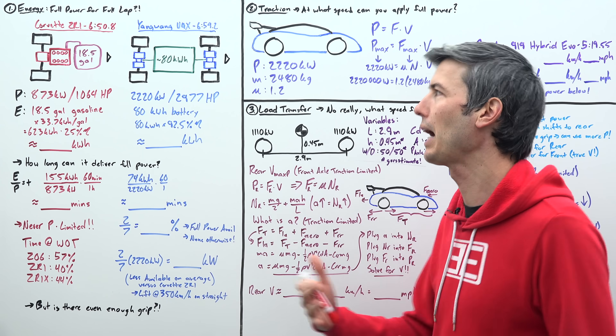That sounds amazing, but combustion engines are not very efficient. Assuming 25% efficiency at wide open throttle — and even if this number is a little high or low, it won't change our conclusion — we get useful energy on the Corvette of about 155 kilowatt-hours. Electric motors are far more efficient, so we'll assume 92.5% efficiency from battery to wheels, giving us a useful energy of about 74 kilowatt-hours for the U9X.